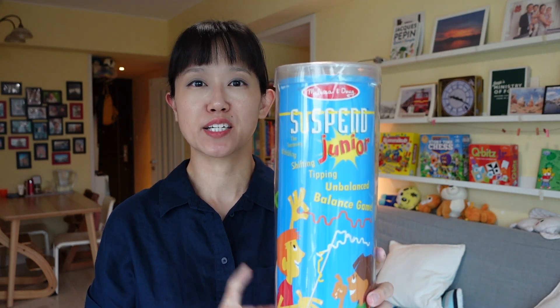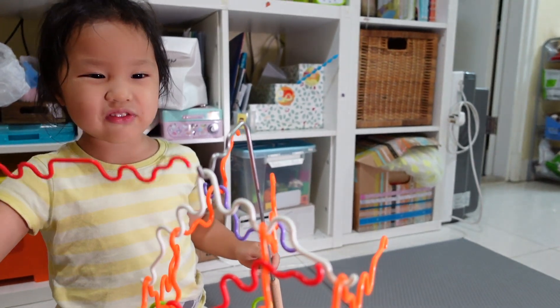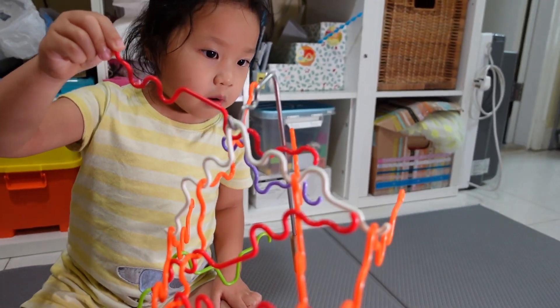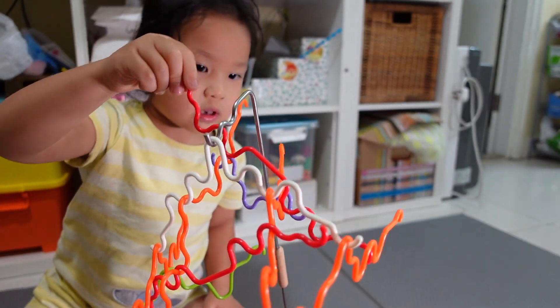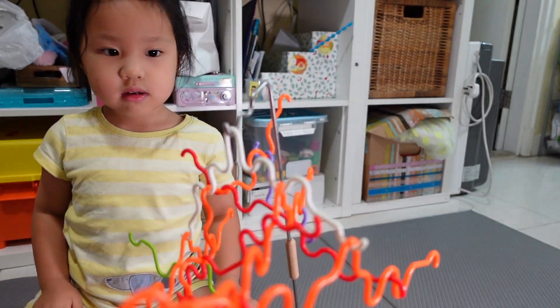Suspend Junior from Melissa and Doug uses soft, flexible, colour-coded rods that have more grip and give than the metal ones in the regular version. You determine which rod you need to balance with the spinner. This way kids have lots of opportunity to figure out balancing and counterbalancing. The structure is never the same, so it's very exciting. Check out the videos listed in the description box on using games to teach kids — I can't wait to see you in a future one!